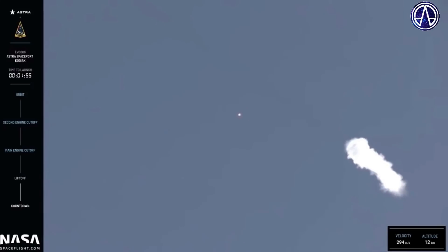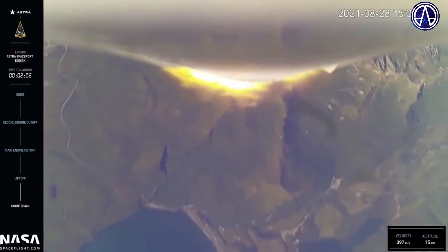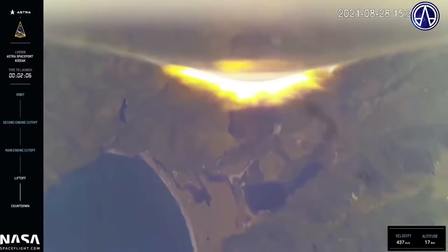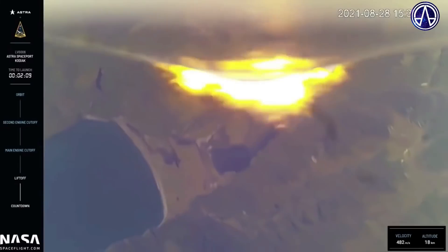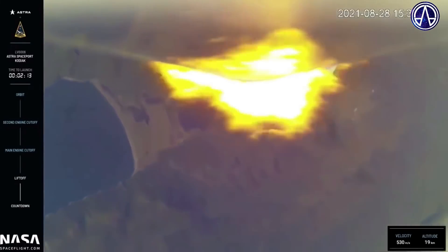Approaching nominal downrange trajectory, tracking. And at this point we should have also passed Max-Q, which is the period of maximum aerodynamic pressure on the vehicle. This is a significant milestone and the most physical stress the vehicle will experience during launch.